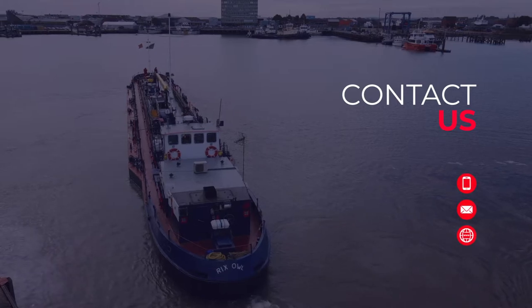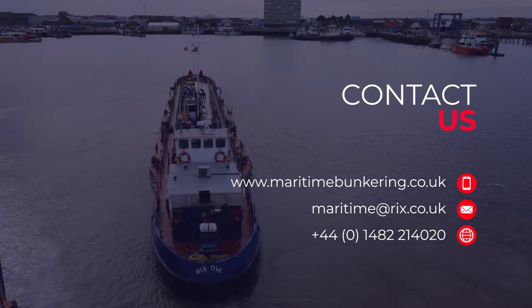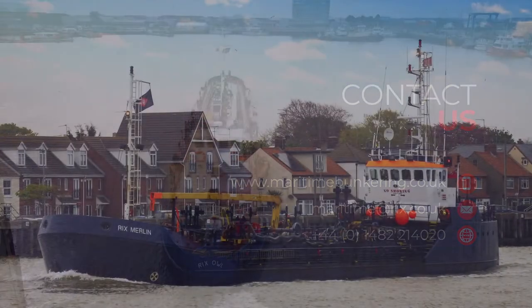For all your bunker requirements at ports located on the East Coast UK, please contact Maritime Bunkering for a competitive price and reliable, safe delivery.